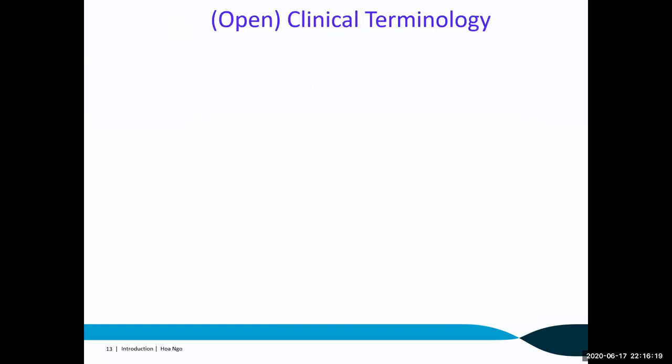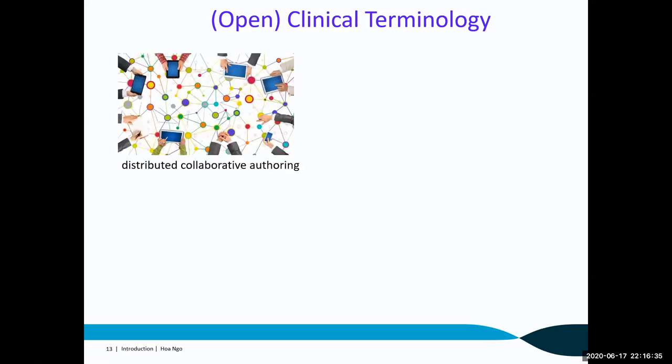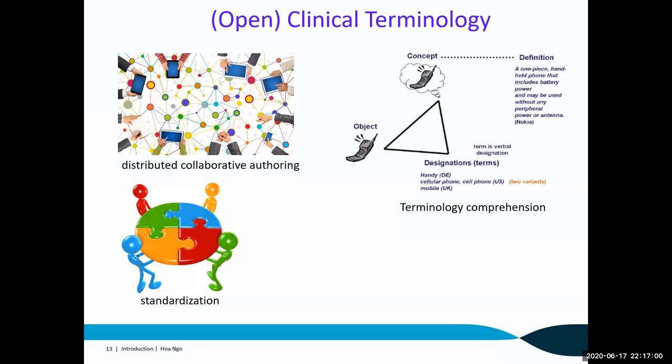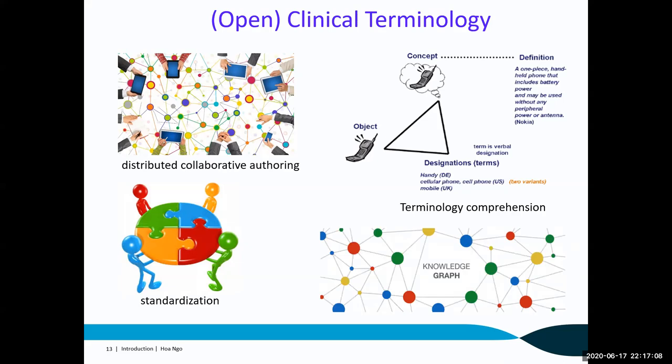After analyzing the usefulness and development issues of clinical terminology systems, we agree that an open clinical terminology should meet four requirements: first, distributed collaborative authoring — the contents are open so many contributors can add and edit new content based on majority agreement; second, standardization — terms and their alignments are widely adopted by various healthcare agencies; third, comprehension — every term must have a detailed description with appropriate reliable references; and finally, semantic knowledge graph — terms are organized as nodes and edges in a common knowledge graph that can be used for reasoning.